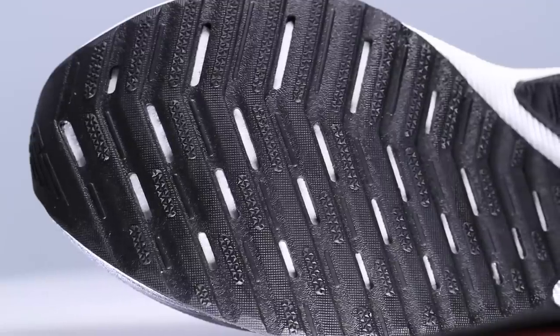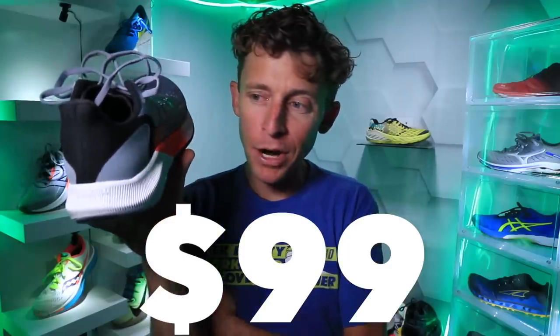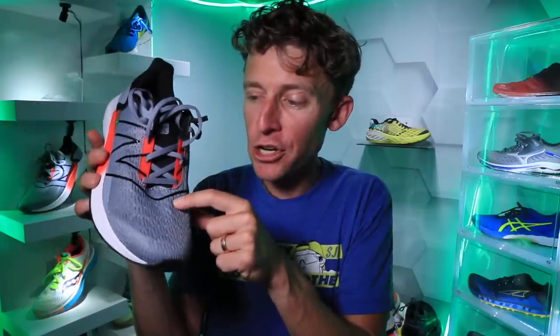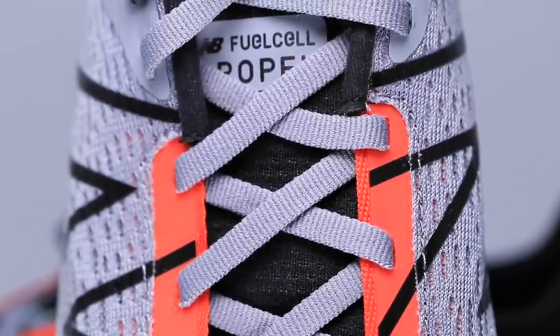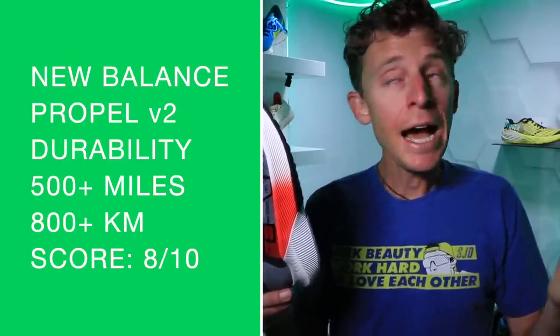For my positive: that price point — can't beat $99. For my drawback: definitely the lack of lockdown over the midfoot. I'd also add that this eyelet chain could come down about another half an inch — just add another set of holes to help improve the lacing relationship between the eyelet chain and the upper, which would help with that lockdown feel.